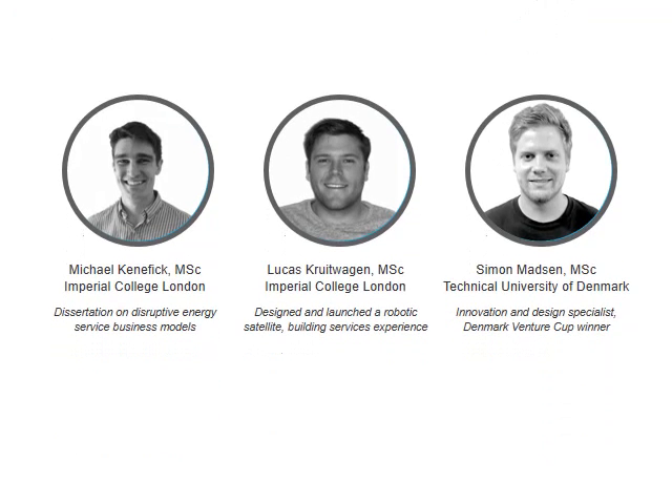Michael, Simon, and I cover a broad range of technical, industry, and design expertise. As OpenWatt develops, we'll be seeking to complement our team with further business and technical experience. We've also been working with academics at Imperial College London who study demand response and are following our progress.